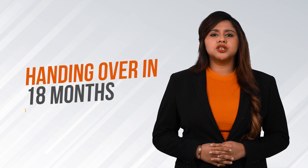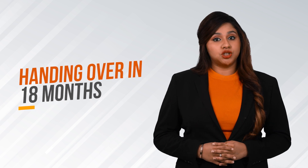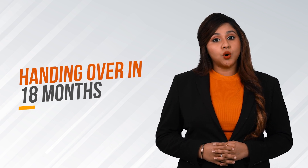Casa Grande is committed to delivering Casa Grande Meridian in just 18 months, compared to the general handover timeline of over 36 months, which reduces your pre-EMI burden.